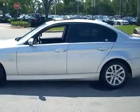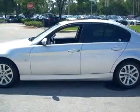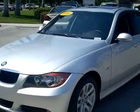Check out the Silver 06 BMW 325i, equipped with a 6-cylinder engine and an automatic transmission with only 32,180 miles.